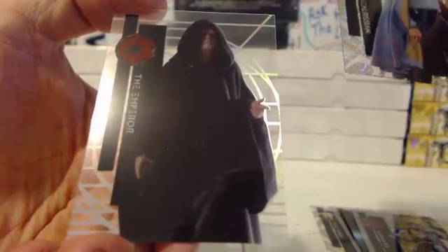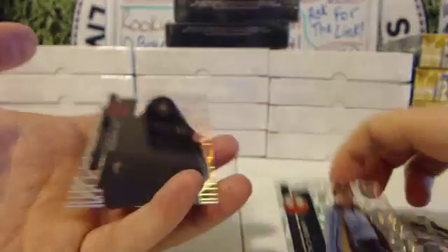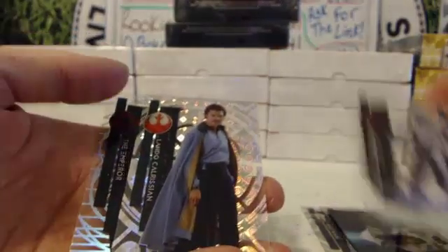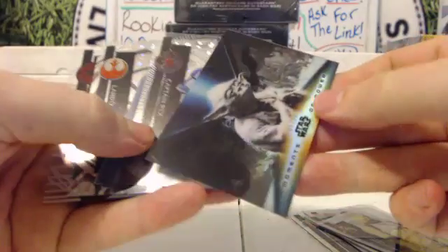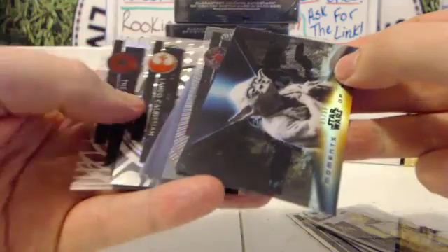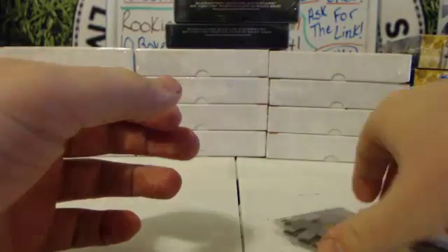And that, I'm assuming, is your rare tech defractor — The Emperor. Any eBay values on these? Did you do well or did you do poorly? I have a feeling the Yoda's your best card, because I know these rare parallels sell really well from this. I do not know.